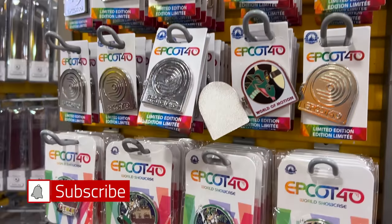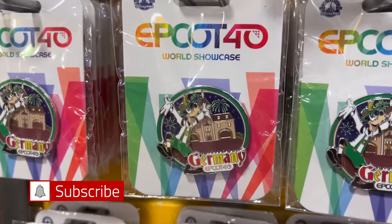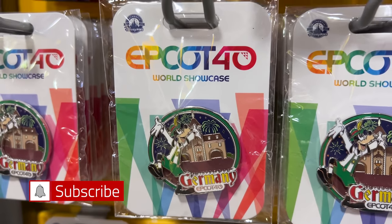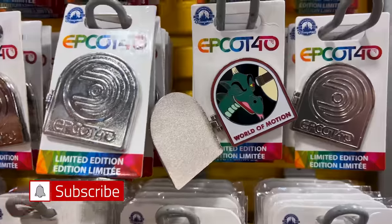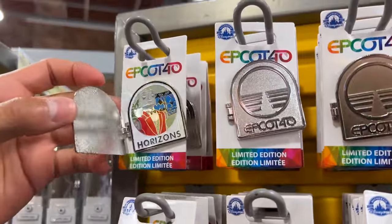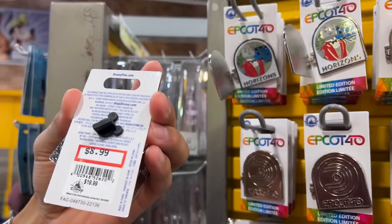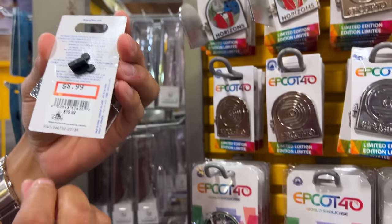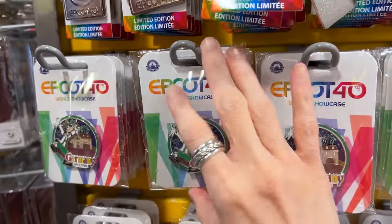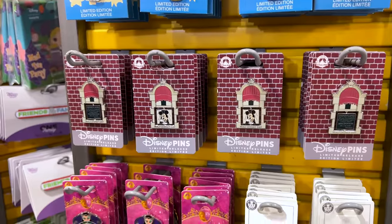ML is here with us today and of course he's going to run towards the pins. We have Epcot 40th pins here. We have the one for the Germany Pavilion with Goofy on there, and we also have this one here — World of Motion with the Epcot symbol. They have the Horizons one too. These are limited edition pins at $8.99 down from $20, and the Goofy one is $9 down from $18.